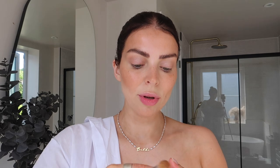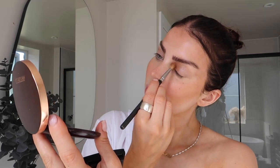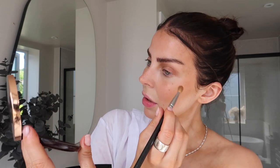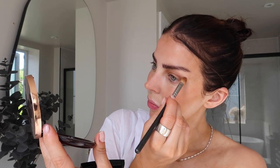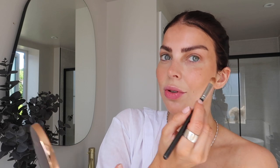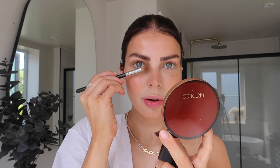And then I actually use the bronzer for my everyday bronzy eye, bringing it right into the corner here and then kind of out to give you a slightly very subtle cat eye with the bronzer. I bring it down onto the nose to contour. This is super bronzy, really natural look.